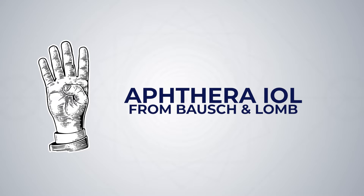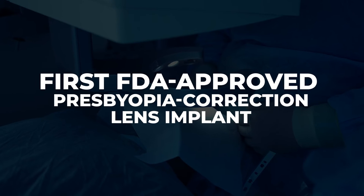At number 4, we have the Apthera IOL from Bausch & Lomb. The Apthera is the first FDA-approved presbyopia-correcting lens implant that uses small aperture optics to extend the depth of focus. This is a new lens built on an old concept called the pinhole effect — it's actually what happens when we squint to see something better. When we squint, peripheral light rays from the side are blocked and only the central light rays can get through the cornea, which can sharpen your vision. In this lens implant, a small ring blocks peripheral light rays with an opening in the center that allows central light rays through, delivering the clear optics of the pinhole effect without having to walk around squinting all day. This lens may be particularly beneficial for patients who have some amount of irregular astigmatism, or whose corneas may not be suitable for other types of multifocal or extended depth of focus implants.